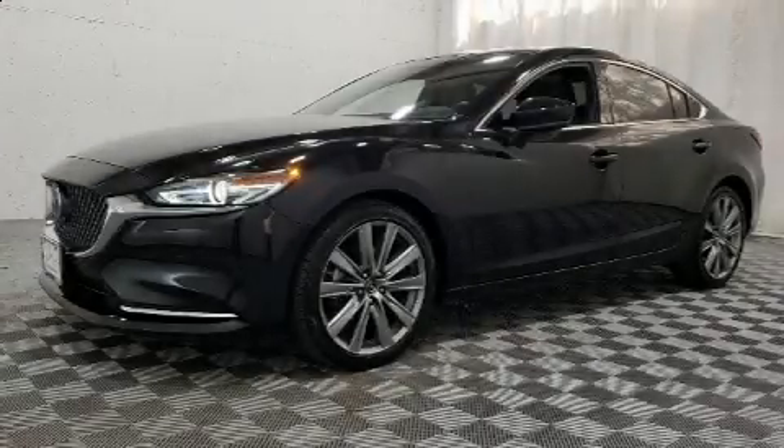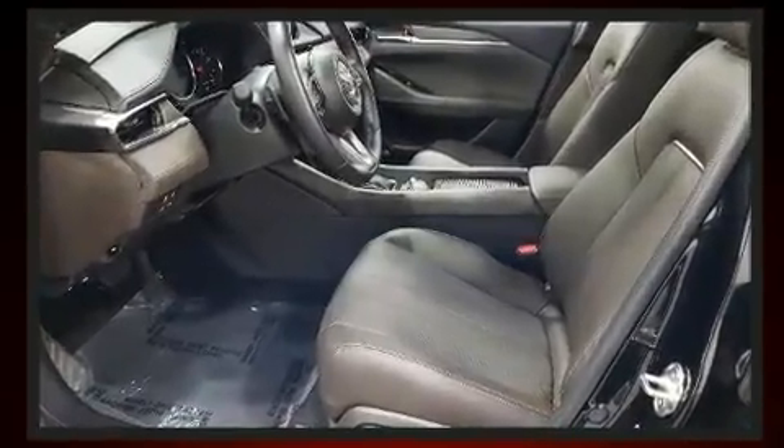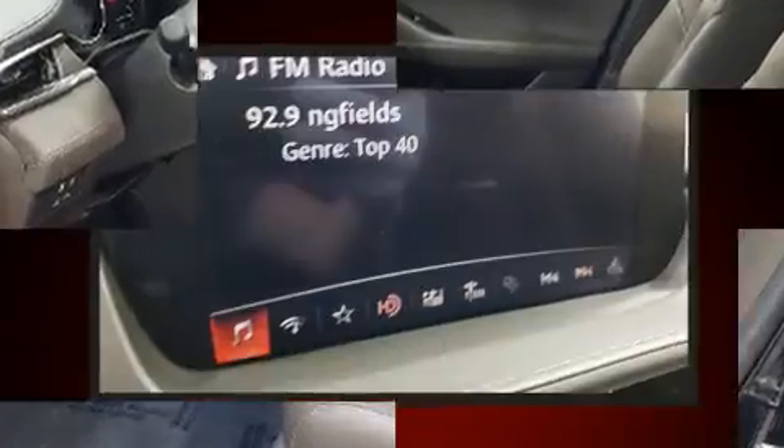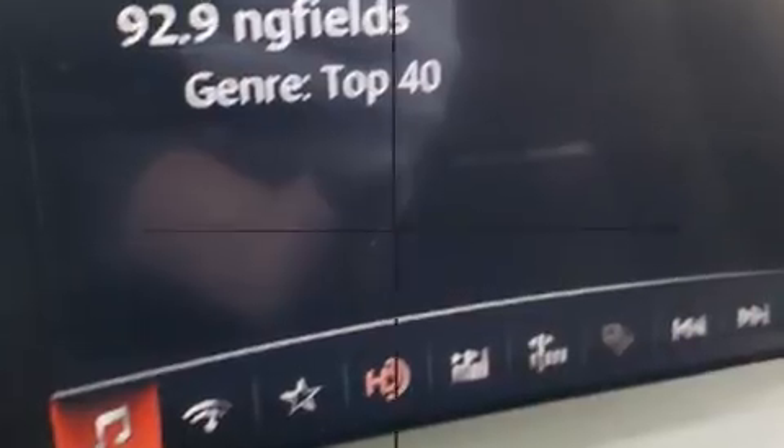Get excited about the 2018 Mazda Mazda 6. This four-door, five-passenger sedan still has less than 10,000 miles. It features a front-wheel drive platform, an automatic transmission, and a 2.5-liter four-cylinder engine.